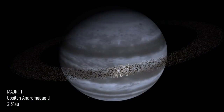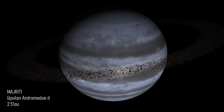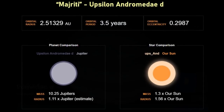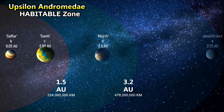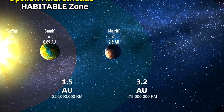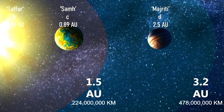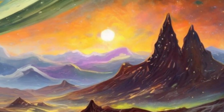Majriti, or Upsilon Andromeda D, is also a super Jupiter and has a mass of an estimated 10.25 Jupiter masses. It orbits at a distance of 2.5 astronomical units, and would theoretically be a cooler world than Earth, with a temperature of minus 55 degrees Celsius. While Majriti is a gas giant and therefore uninhabitable, like Sam, it may have a moon or moons that are habitable.